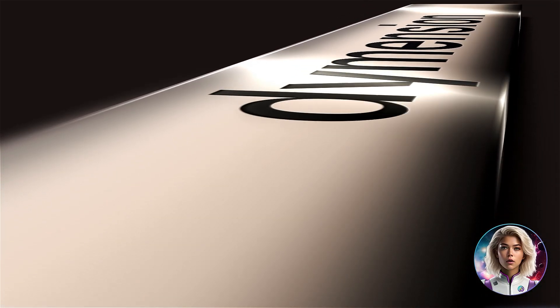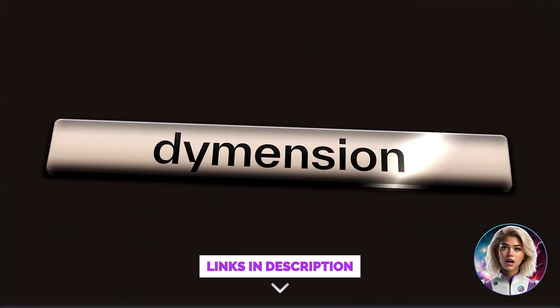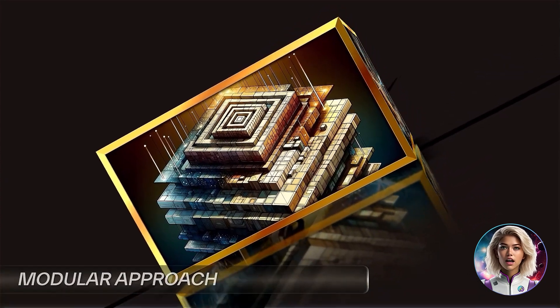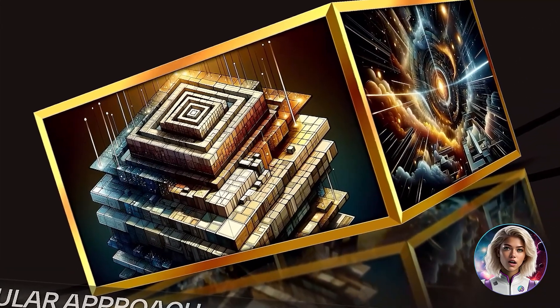Hello, this is Aria from Hugin TV. In today's spotlight video we will talk about a new dimension in blockchain. Dimension distinguishes itself by offering a new approach to address scalability and flexibility challenges, through its innovative modular blockchain network which includes roll apps.